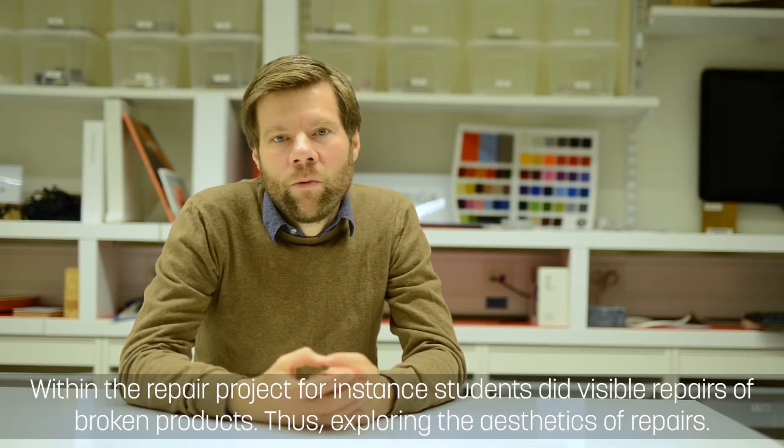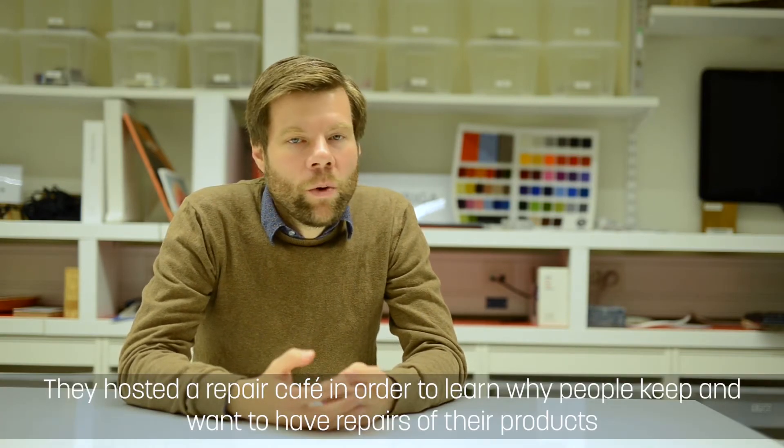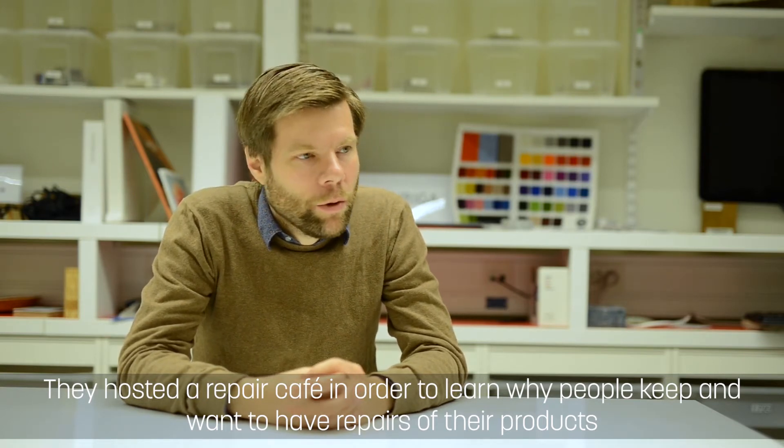Thus exploring the aesthetics of repairs. They hosted a repair cafe in order to learn why people keep and want to have their products repaired.